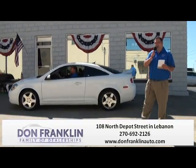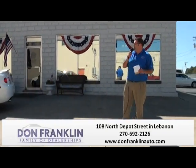Special Ham Day price — $9,980. These prices are unreal; they're actually shocking me as I'm looking at it. You've got to come by and take it for a test drive. Take a look at the vehicle — you're going to love it. Give us a call at 270-692-2126.